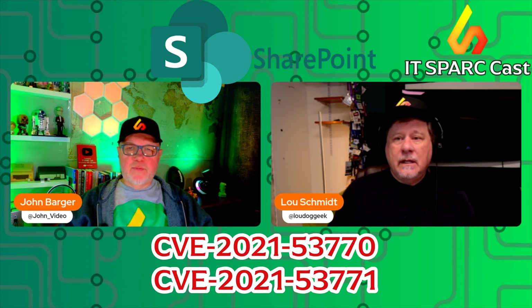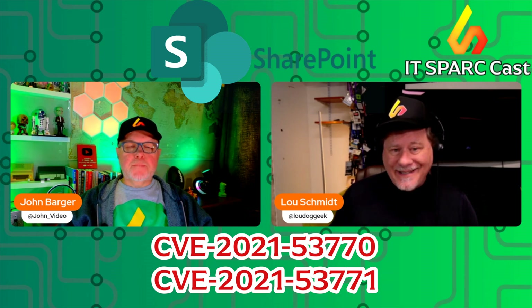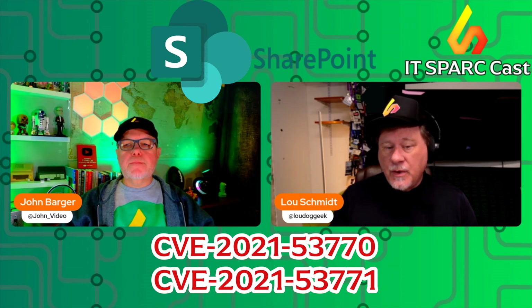One thing worth noting is that SharePoint 2016 final patching is still in progress. As of this recording, they may not have fully issued all the patches.